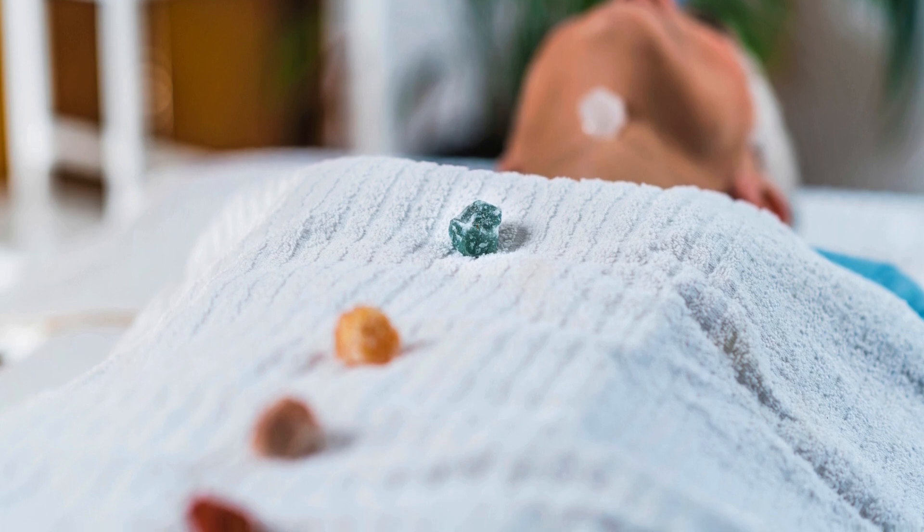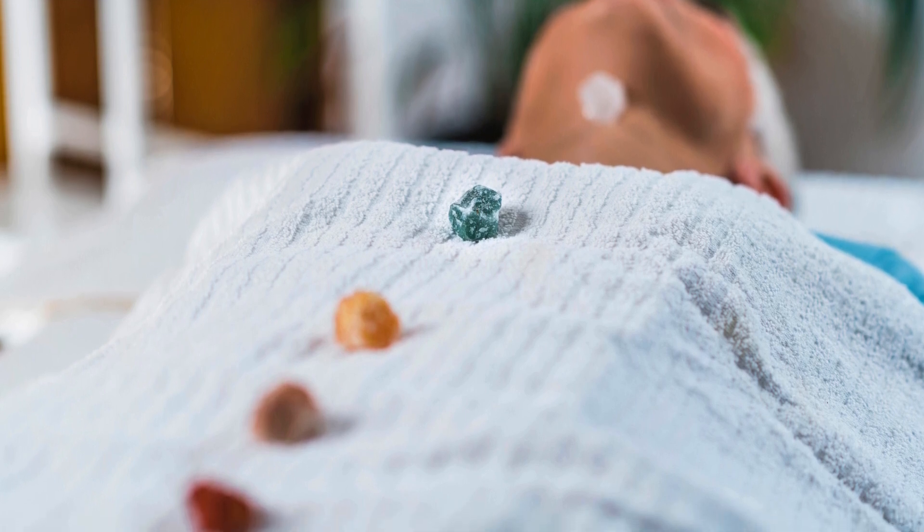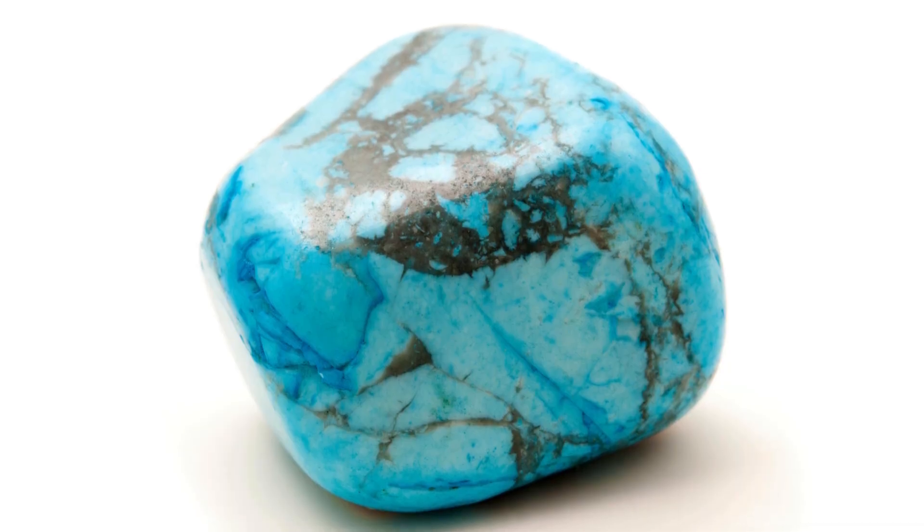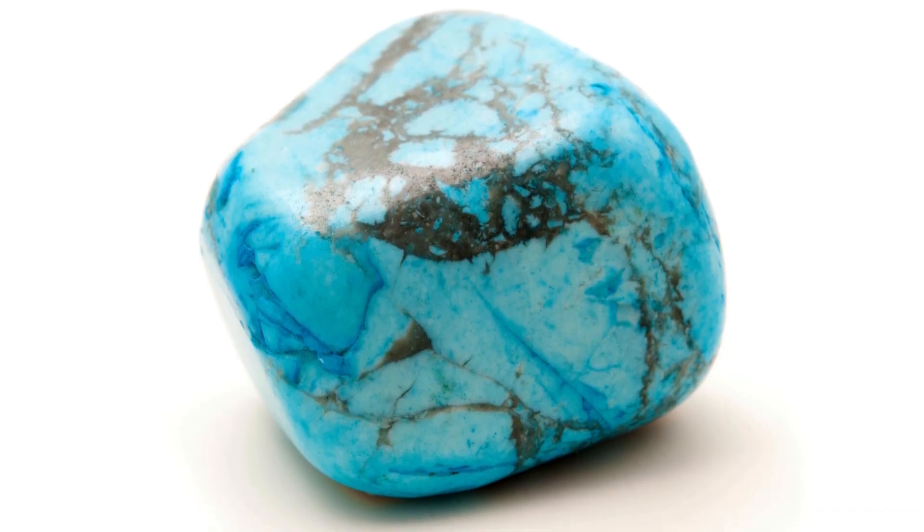While turquoise is primarily associated with the throat chakra, it also benefits the heart chakra. It promotes emotional balance, compassion, and a sense of calm — which is very fitting given its beautiful colourways. Turquoise can help heal emotional wounds, foster loving and compassionate relationships, and bring a sense of peace and tranquility to the heart.